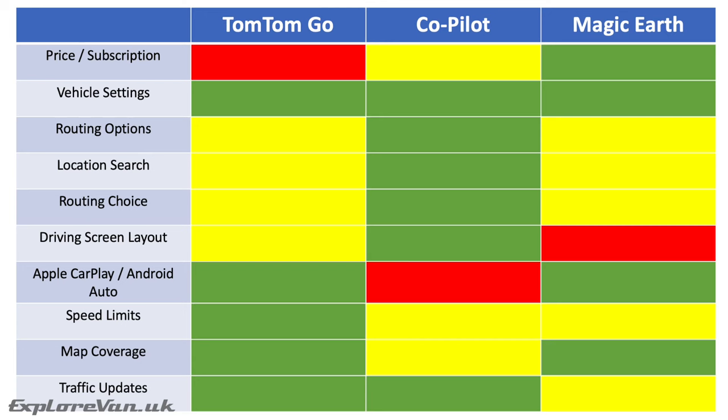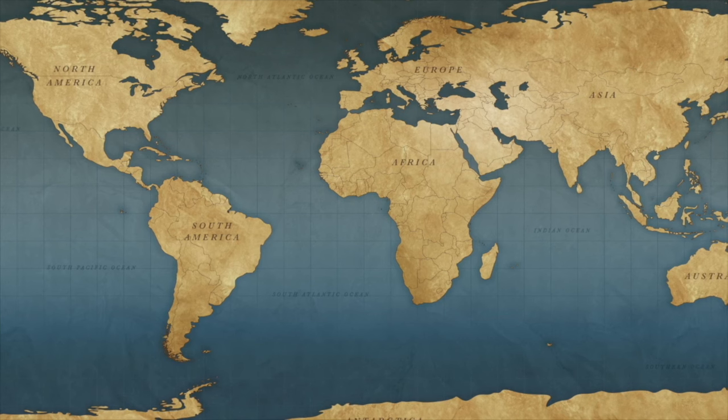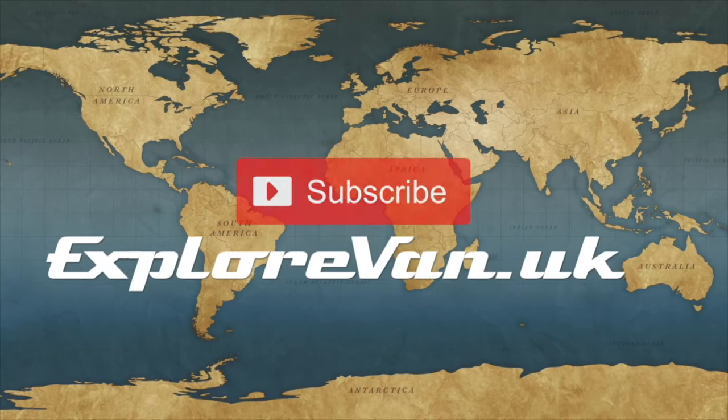In conclusion, taking into account all the areas discussed, CoPilot comes out on top — and from our experience of using it, we would agree. None are perfect, but for us it did the best job and for a pretty reasonable price. If you don't want to tie up your phone and would prefer a separate satnav unit, check out our review of the Oryx satnav. Thanks for watching — if you have any questions or feedback please pop them in the comments, and if you find the video useful please like, share and consider subscribing.